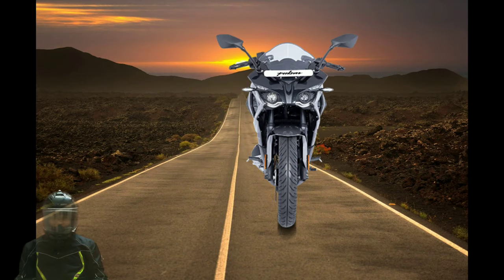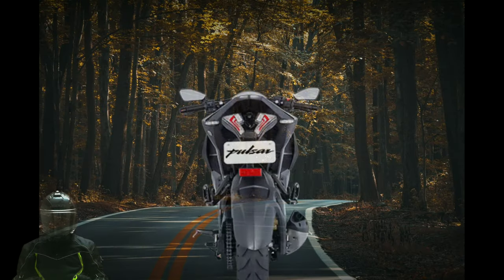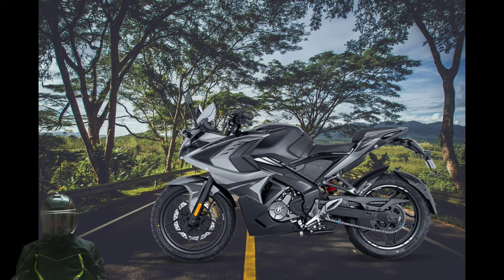The Bajaj Pulsar RS 200 shares most of its underpinnings with the naked street fighter, the Bajaj Pulsar NS 200. It is one of the most popular motorcycles in the 200cc segment and the only fully-faired motorbike available in the company's entire product lineup.